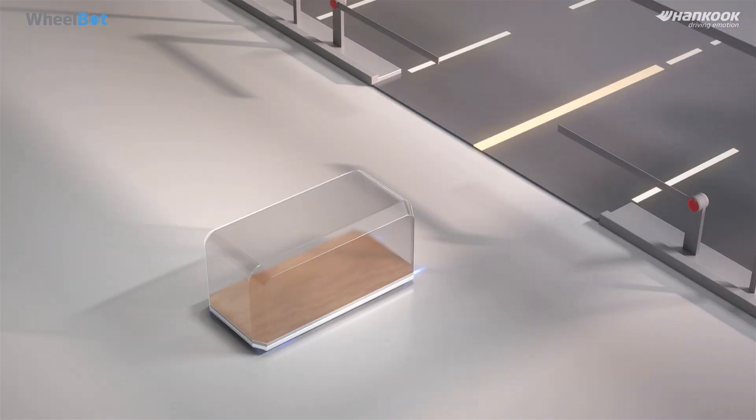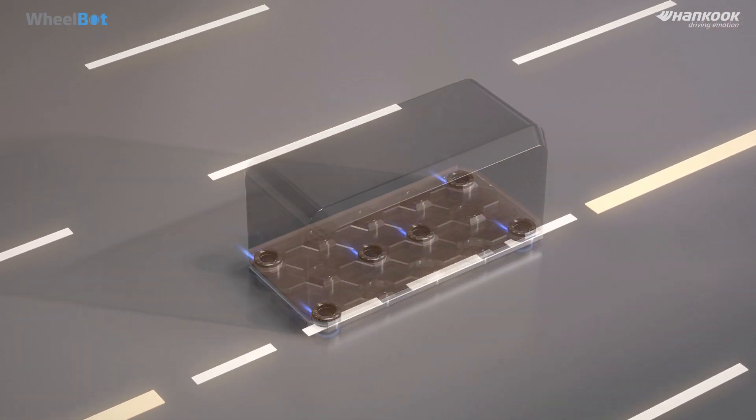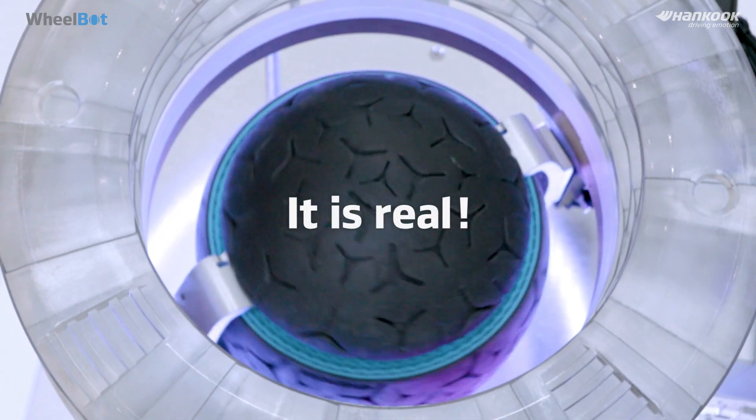WheelBot's efficiency and flexibility allows mobility companies to expand their mobility ecosystems. How does this sound to you? Sounds unreal? It's real!